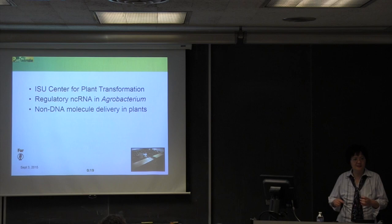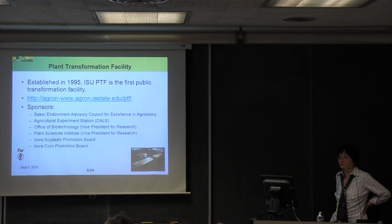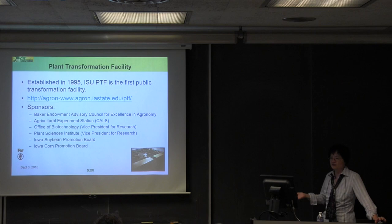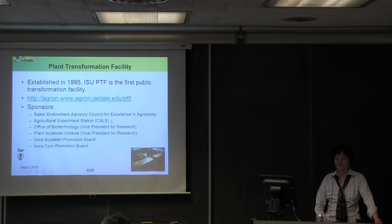Talking about the plant transformation facility at Iowa State University, which was established 20 years ago. In 1995, I left my industry job — where I used to be a colleague with Josh Rose at ICI — and moved to Iowa State University to take a position running a plant transformation facility. At that time the facility was supported by an endowment grant from agronomy, the commodity group, and the administrative unit of plant biotechnology, a very similar situation to what we've been talking about today.